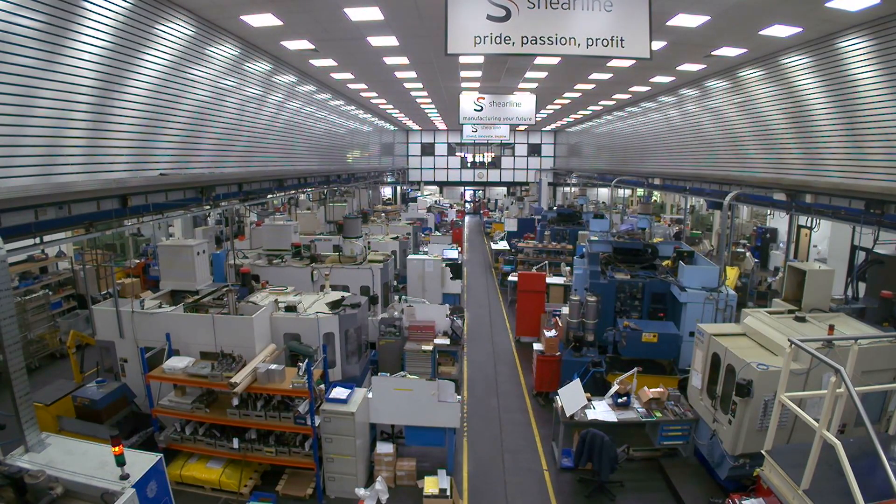We've got over 8,500 square metres of production space in our modern factory in Ely near Cambridge. Set up in 1973 by David Littlechild, we're still a privately owned business.